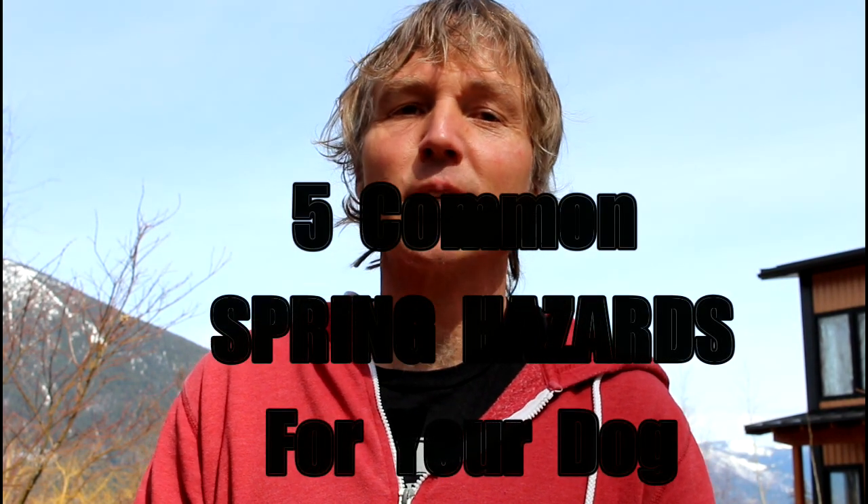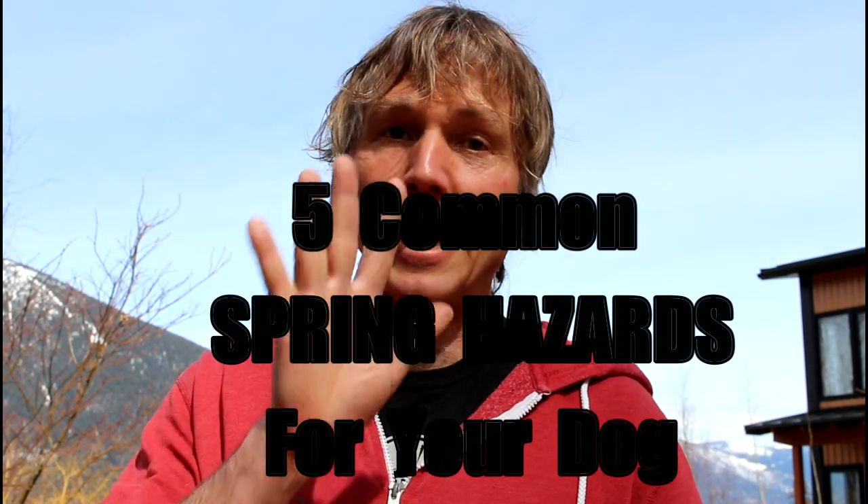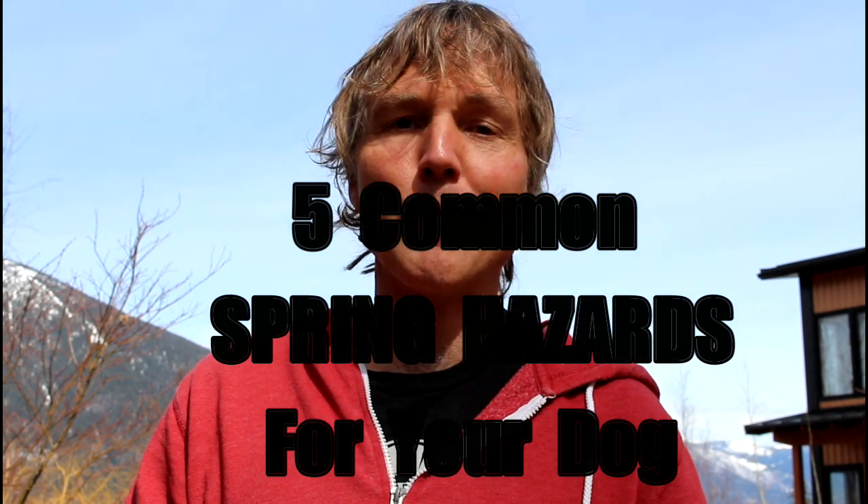This is Dr. Andrew Jones. In this edition of Veterinary Secrets, I'm going to be discussing five common springtime hazards for your dog.